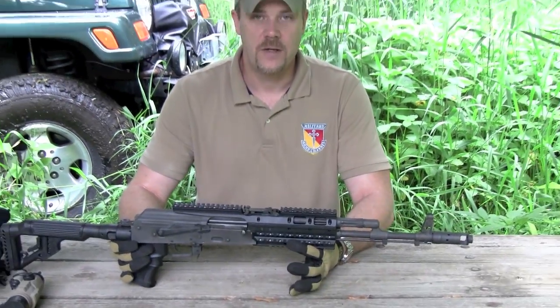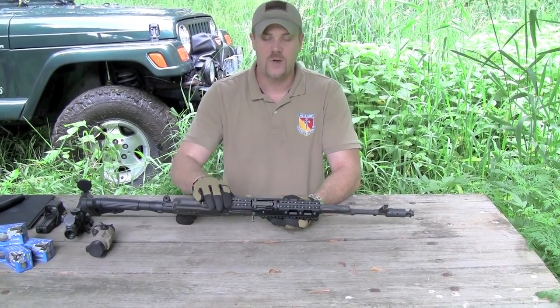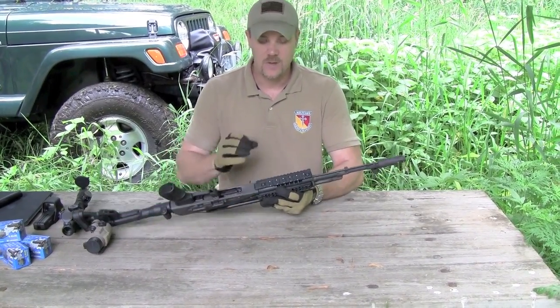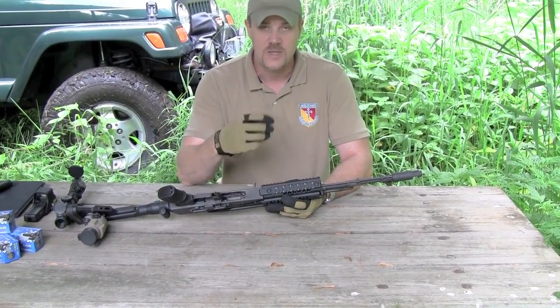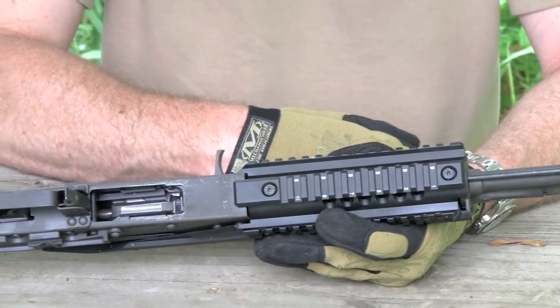Once you have the lower mounted, you can mount the upper rail system. It just sets in place — you have nine Allen head bolts that hold this upper rail system to the lower rail system. This thing is super rigid and very well mounted. It can't rotate. Other rail systems that clamp the barrel possibly could rotate with enough force applied, but this can't rotate because it's actually clamping the receiver of the rifle — if it rotates, you're bending the receiver.